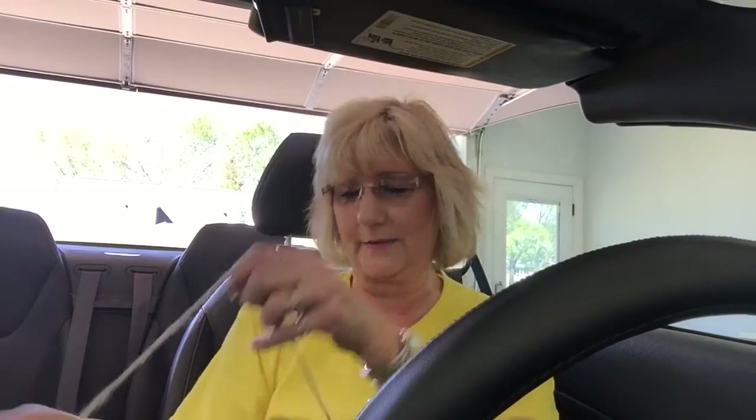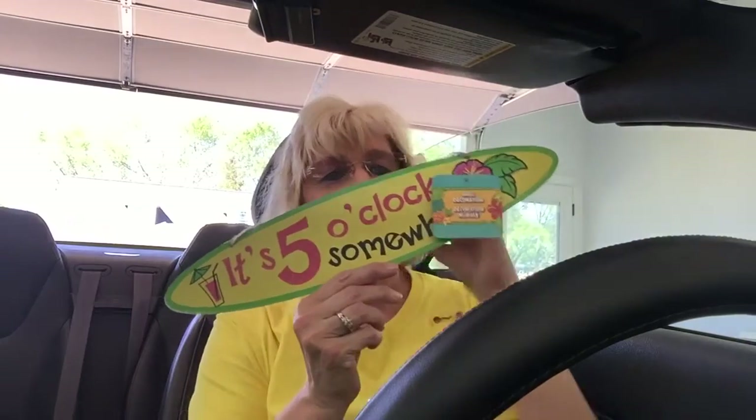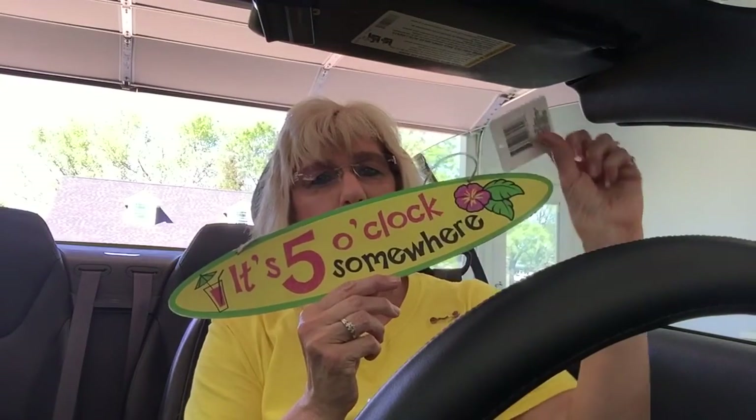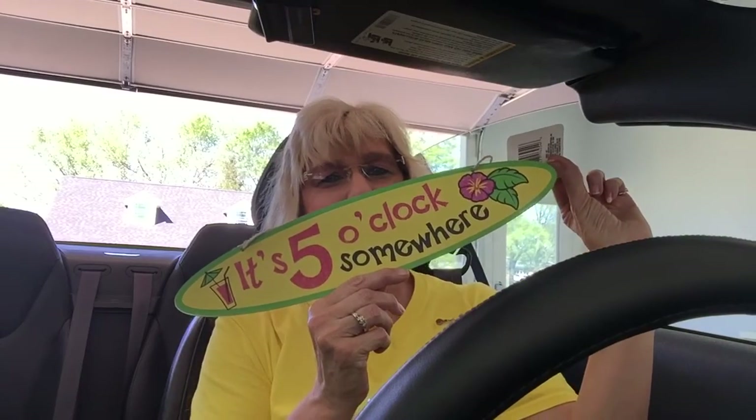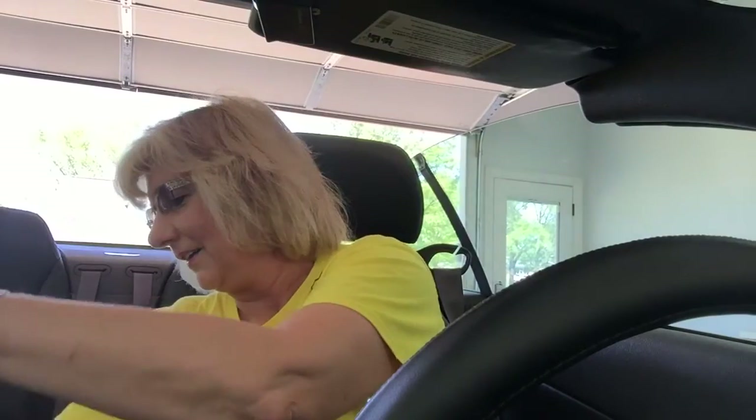I got some of these little Sure Fresh Reusable Round Bowls, BPA-free. And I got this to hang in my office — I thought it was cute. Yes, it's five o'clock somewhere. I thought that was cute. They had a bunch of Hawaiian themed summer stuff, you know.